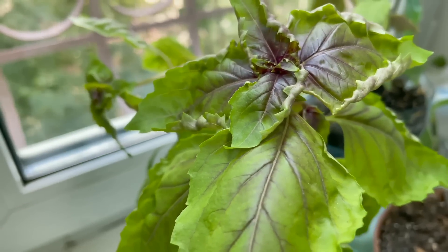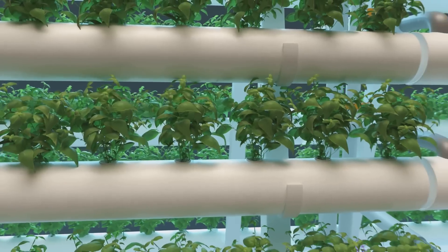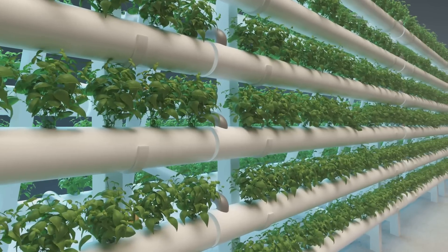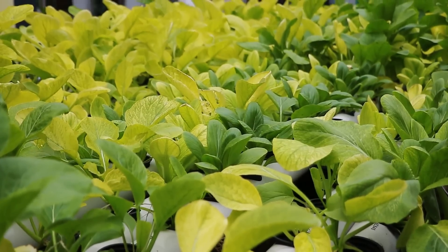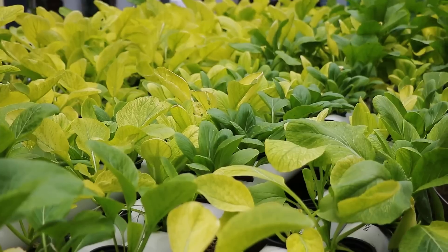Next up is basil. This aromatic herb loves the consistency of a hydroponic environment. It flourishes in warm, stable conditions and rewards you with a bountiful harvest. Imagine the joy of adding fresh basil to your pasta or pizza, plucked right from your indoor garden. The third plant on our list is spinach. This nutrient-dense leafy green grows well in hydroponic systems, providing you with a steady supply of fresh spinach for your salads, smoothies, and dishes.